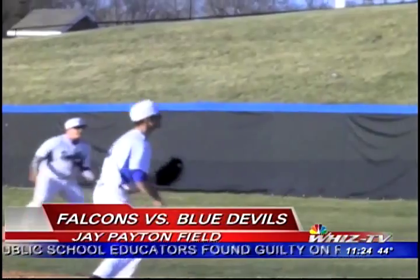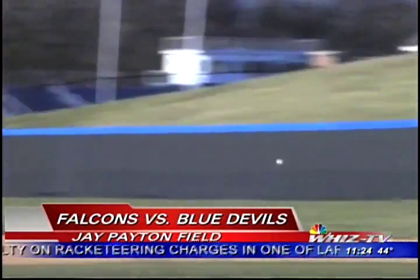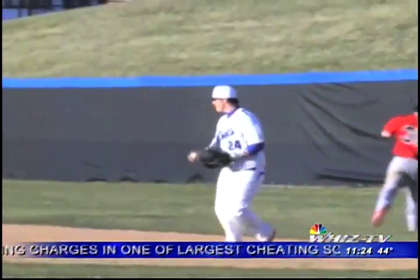Zanesville up 9-4 after the second inning. Top 5th, Brandon Pritchard flashes his leather on a grounder in the hole to keep the Falcons at bay.